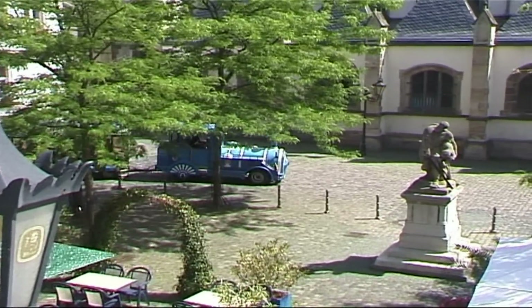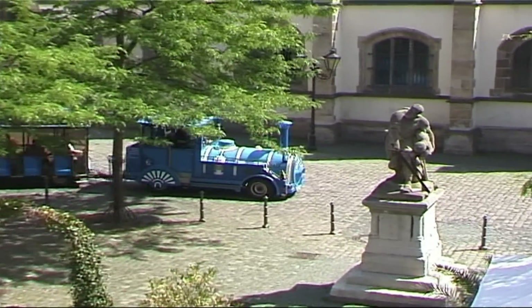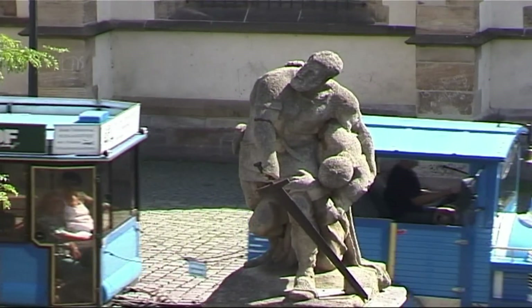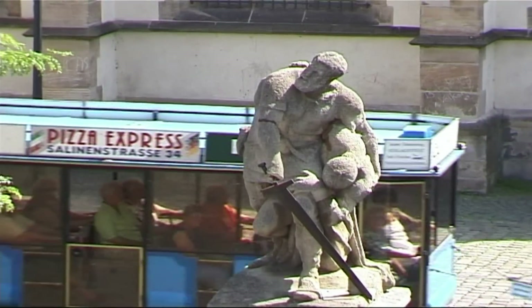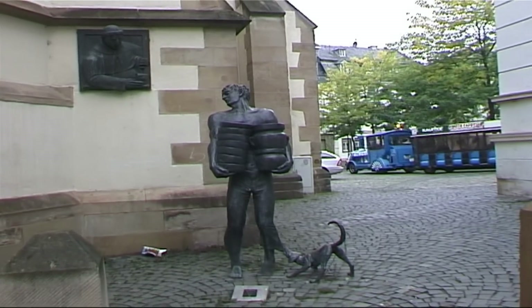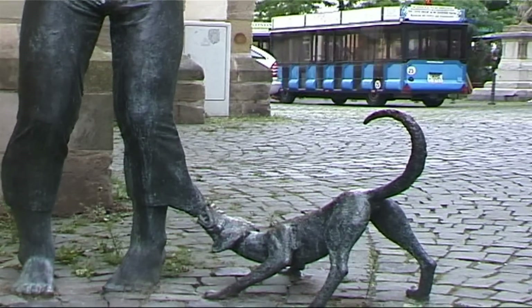Here we can see the memorial to Michel More, who saved the Duke of Sponheim's life in the Battle of Sprendingen in 1279. That is the Dippermarkt, which means a market for pots and pans.